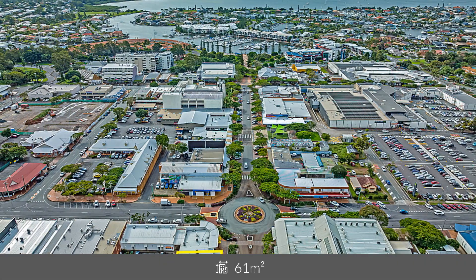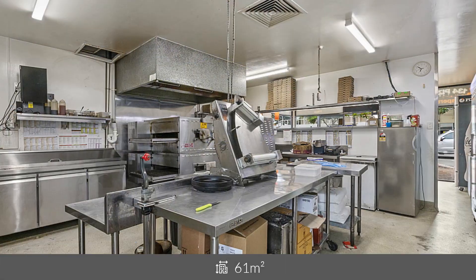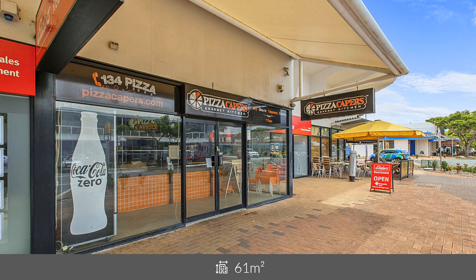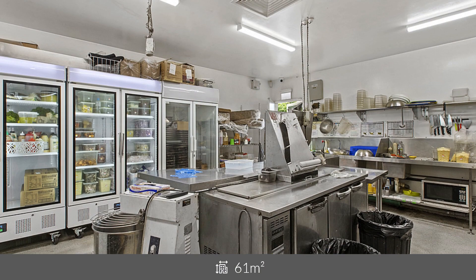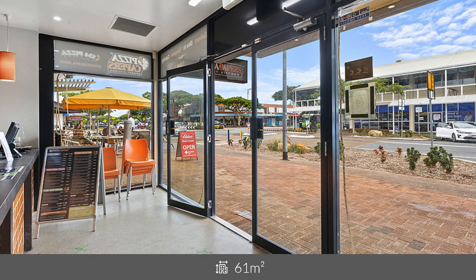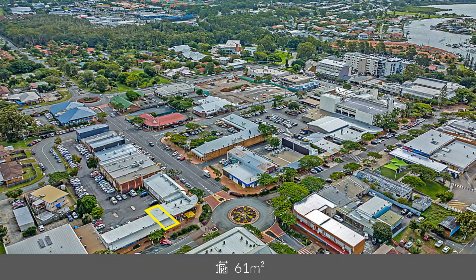Ray White Commercial Bayside is pleased to present shop 8 at 123 to 125 Bloomfield Street, Cleveland to market for lease. The 61 square meter tenancy is well positioned on busy Bloomfield Street and benefits from excellent exposure to regular vehicle and pedestrian traffic.